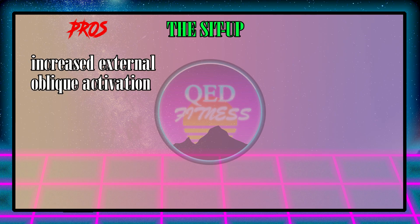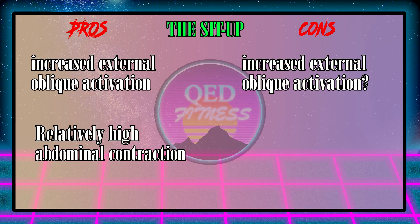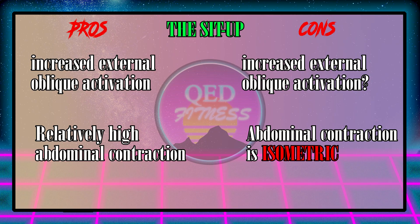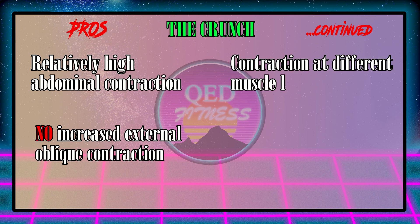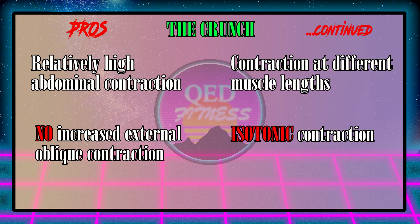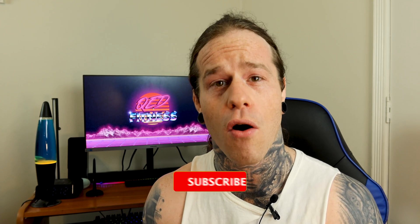Let's compare the sit-up and the crunch using pros and cons. For the sit-up: increased external oblique activation and high rectus abdominis activation. The cons? We're not sure the oblique activation is beneficial, and the rectus abdominis contraction is isometric. For the crunch: we also get high rectus abdominis contraction, but without the large external oblique contraction — and we're contracting the muscle through different lengths, all of which are isotonic contractions. Cons of the crunch? I don't think we have any. After a little critical thinking, we know the crunch is better than the sit-up, leg raise, and spontaneous flexion. This is why it's important to read the entire scientific study — otherwise, based on the abstract alone, we would still think the sit-up was the best ab exercise simply because of the EMG readings.